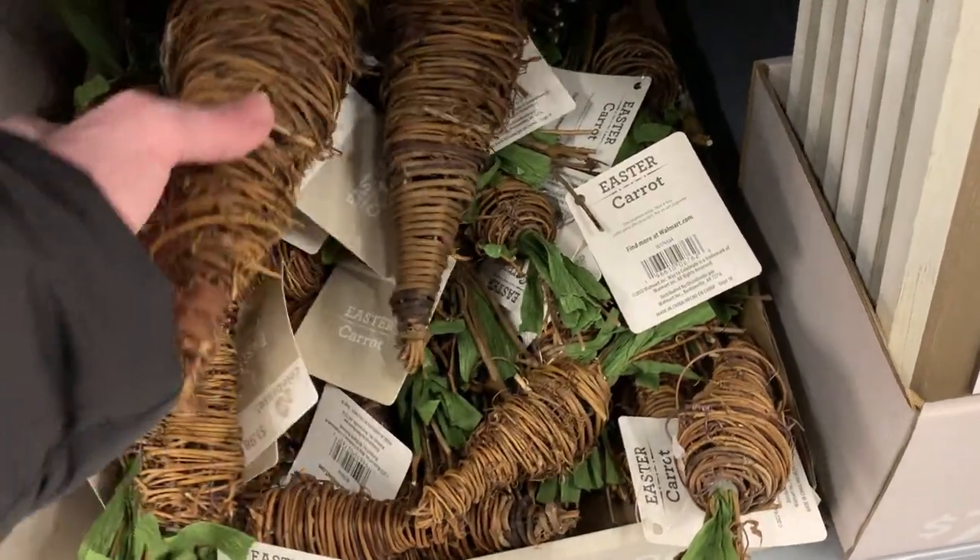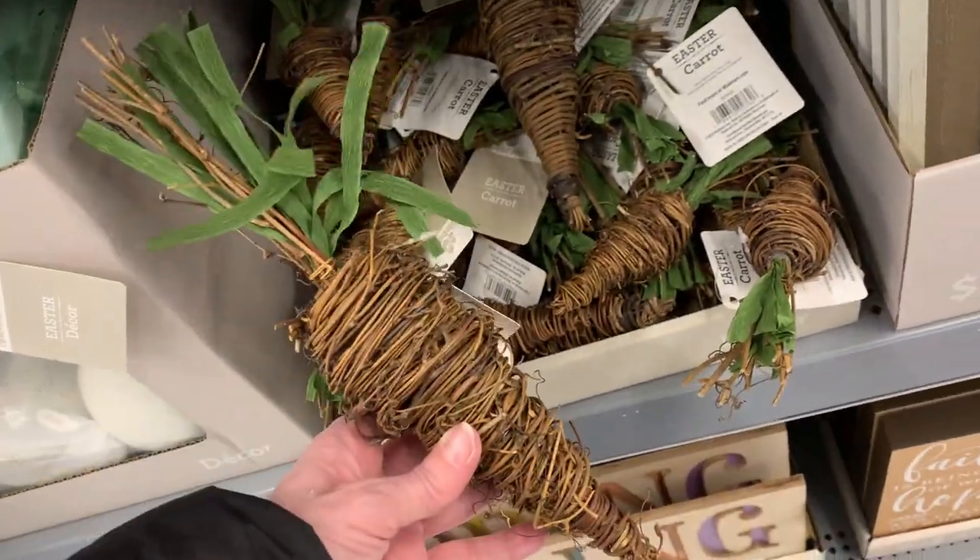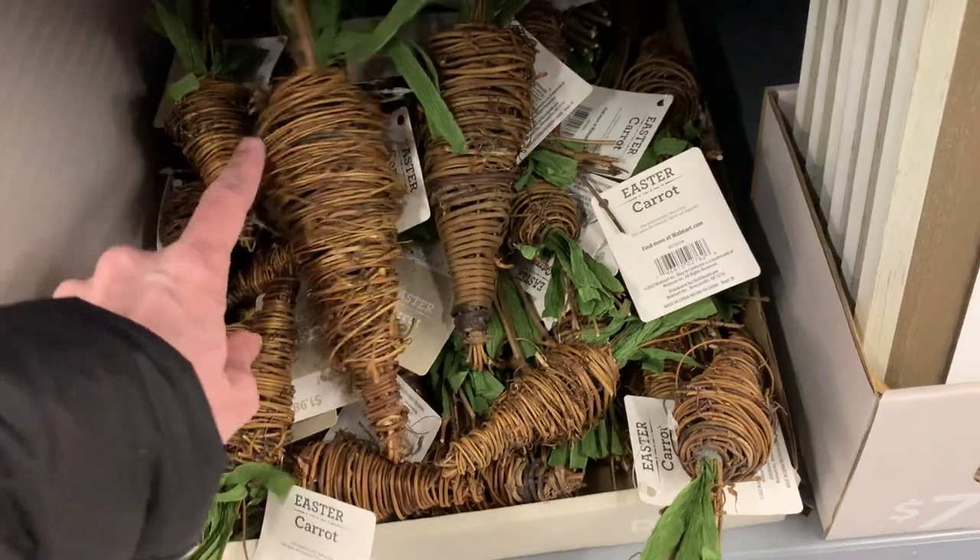Here's some more carrot decor — these are kind of interesting. They look like they're made out of vines and twigs wrapped around the carrot form, giving them a neat rustic look.